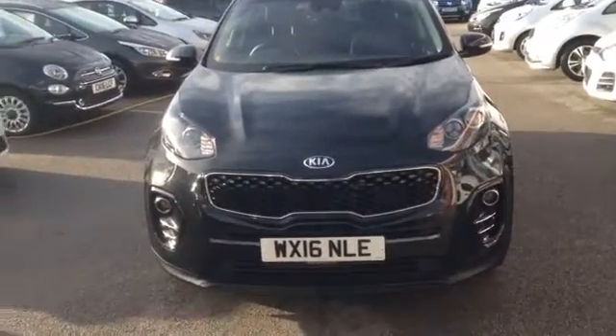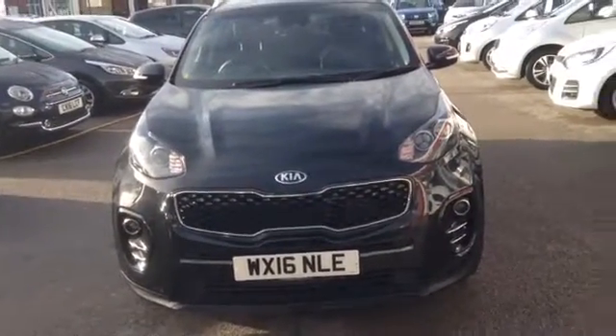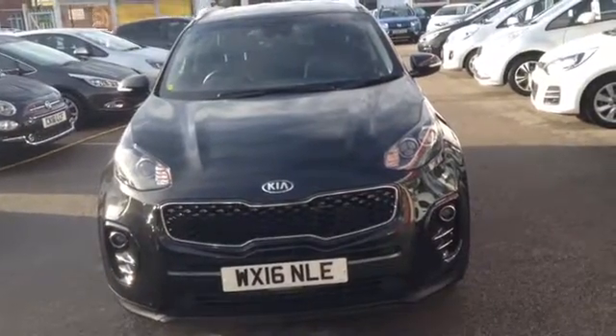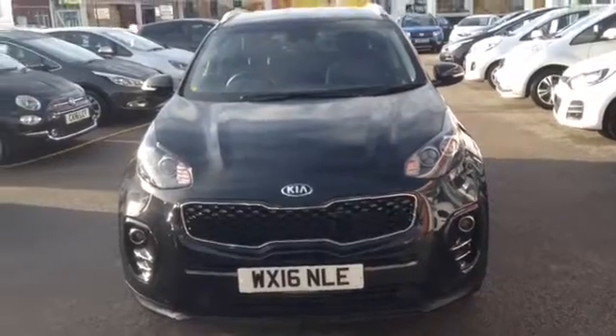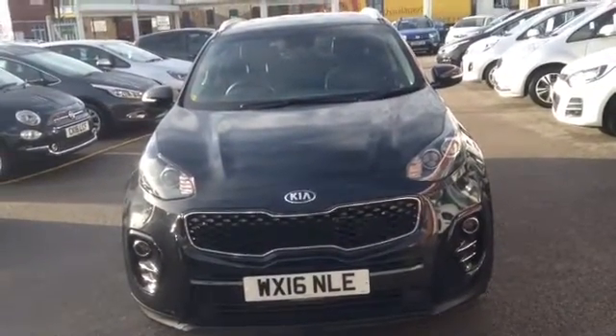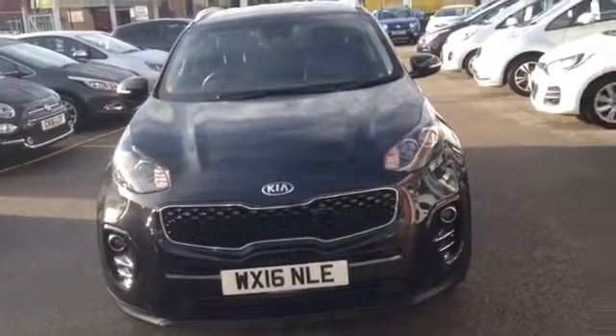Hi and welcome to Wessex Garages Used Cars Online here on Feeder Road in Bristol. Today I have for you a Kia Sportage 1.7 diesel CRDI ISG spec 2. The car is a manual, finished in black, and was first registered in March 2016. I am now going to show you around this vehicle.